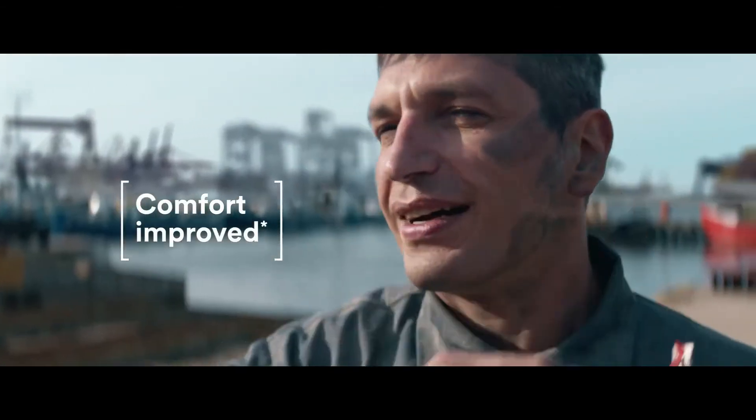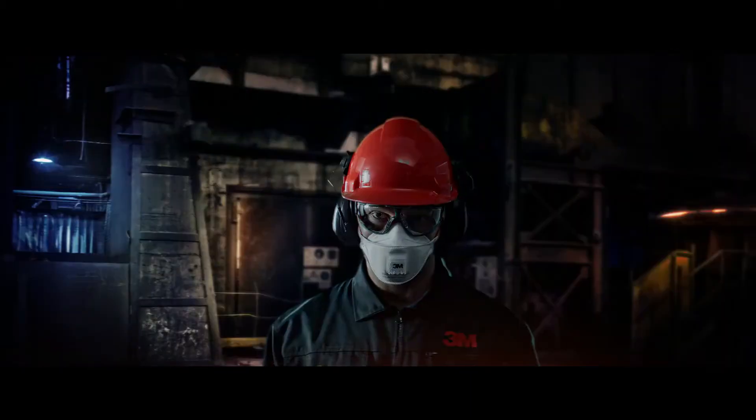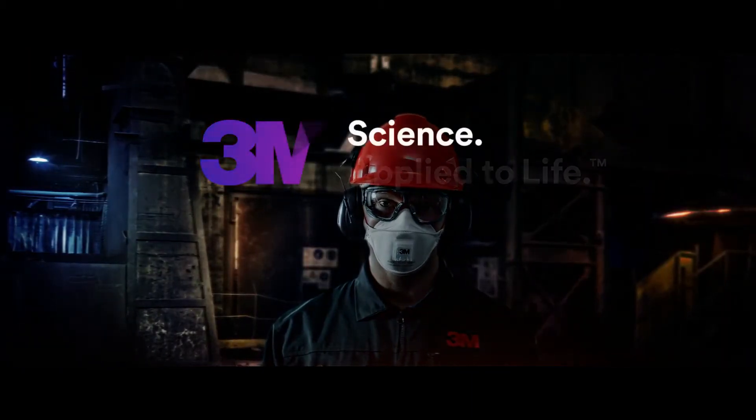The third generation of 3M Aura respirators — making great things possible, comfortably. 3M. Science. Applied to life.